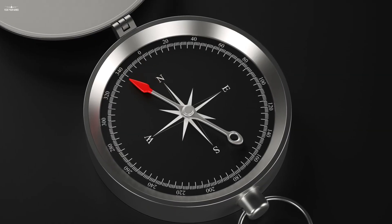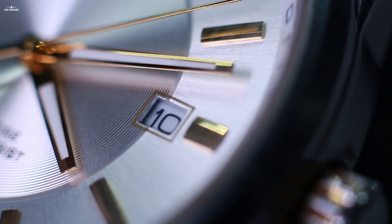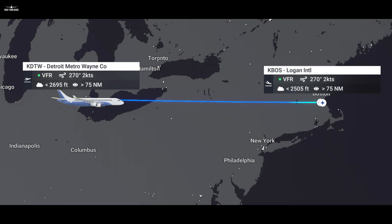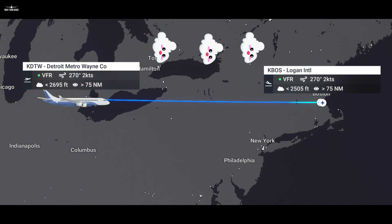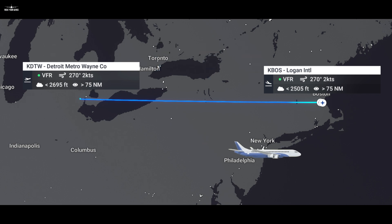Another technique used by early aviators was dead reckoning, where they would follow a heading for a set amount of time to reach their destination. For example, if you take off from Detroit and follow an east heading for a certain number of hours, you would arrive at Boston. But if Mother Nature tricks you again with a strong wind from the north, you might end up in New York.